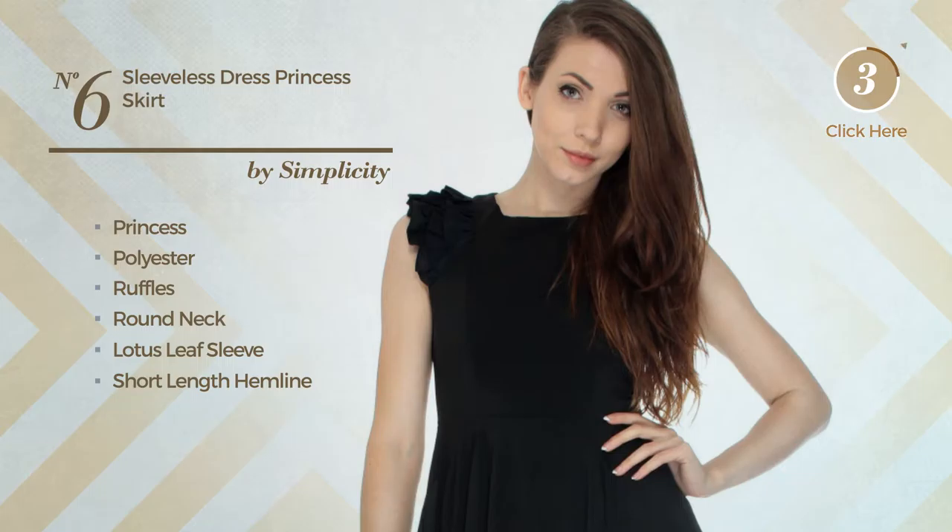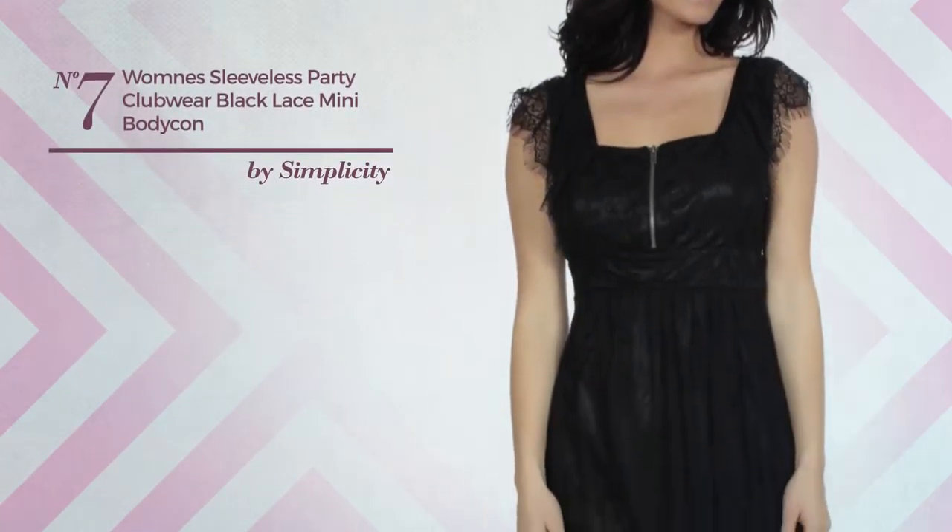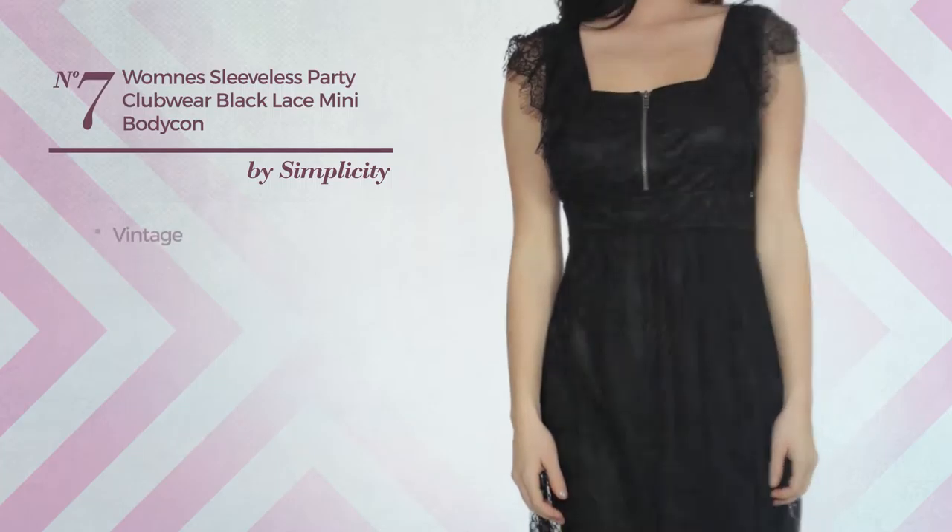Number six: a princess dress featuring a charm style, produced with polyester, styled with ruffles. This dress includes round neck, lotus leaf sleeve, short-length hemline, and concealed zipper, available in two other colors.